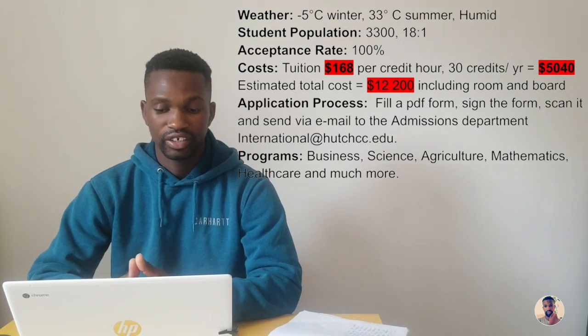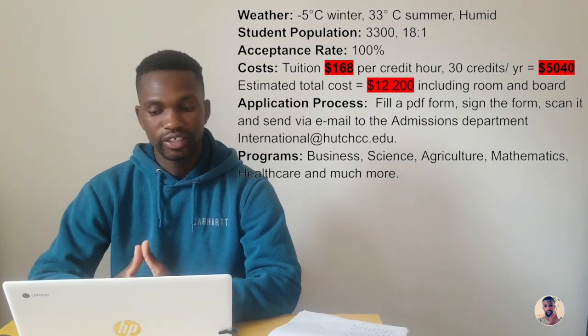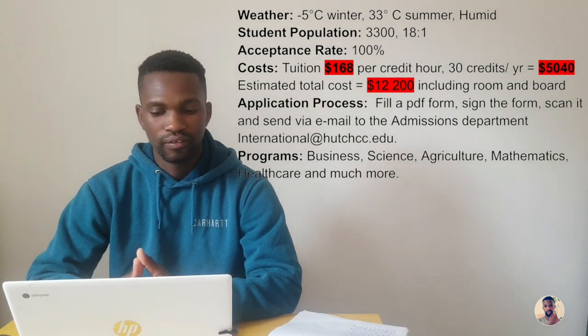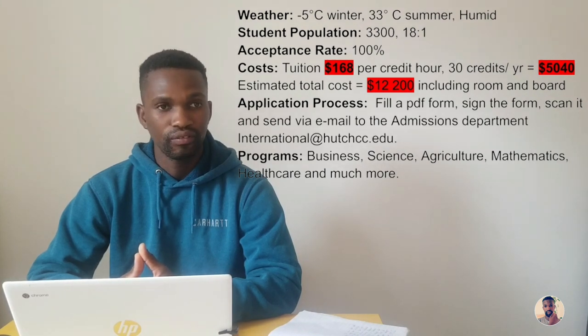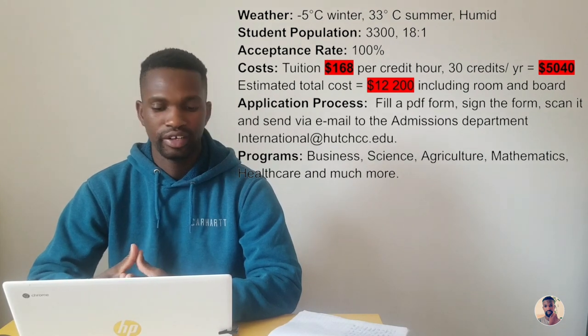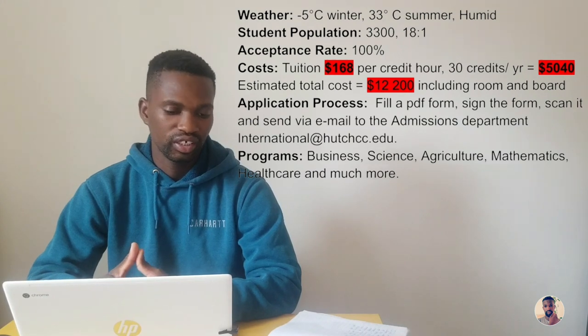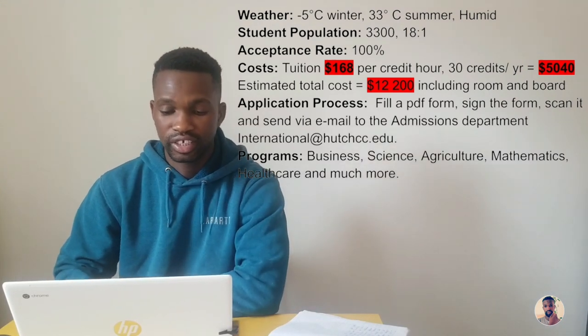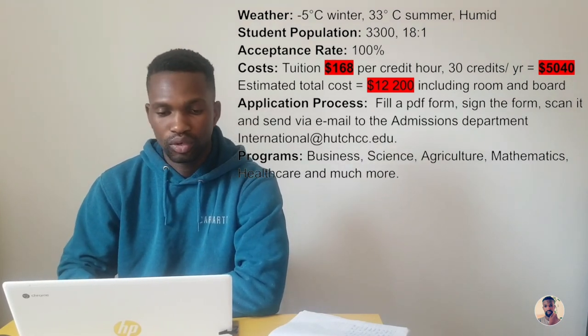There is no application fee at Hutchinson Community College. The application is completed by downloading a PDF from their website and filling it out digitally on your computer, then printing, signing, scanning, and emailing it to the admissions department. Their email is international@hutchcc.edu. Programs available include business, science, agriculture, mathematics, healthcare, and many more.